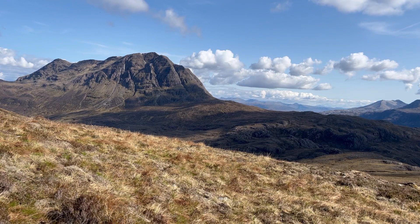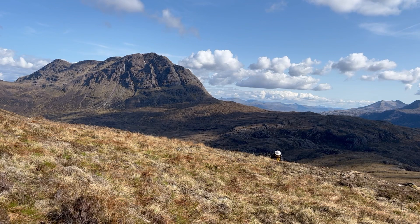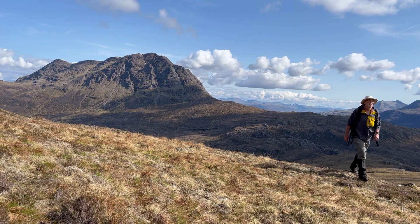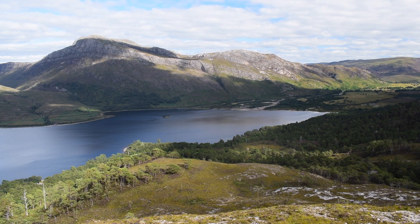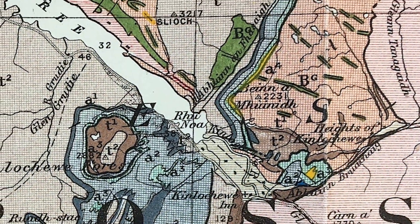Remarkably, there's been no significant research on these rocks and the ancient landscapes in this area — west and north of Slioch — since the original mapping by the Geological Survey back at the end of the 19th century. So a visit is long overdue, but it involves a bit of an expedition. It takes several hours to walk into this roadless area from the more accessible parts of the Moyne Thrust Belt that I know quite well.